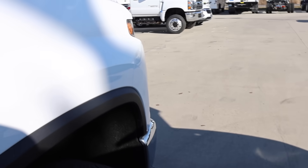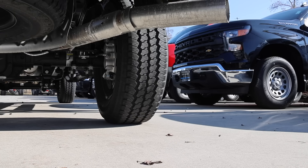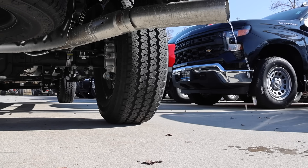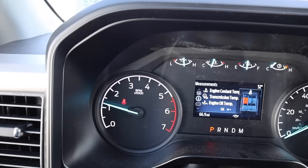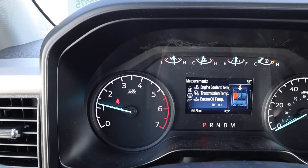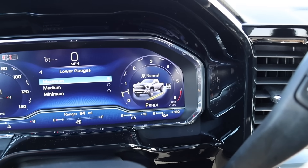The last thing I want to go over is the engine sound. When you think about the RPMs, the Ford cuts off around 5,500 RPMs, and Chevy's is exactly the same — 5,500 RPMs.